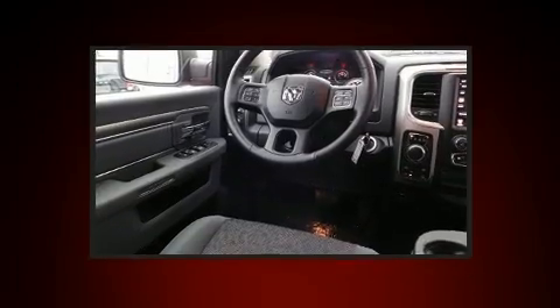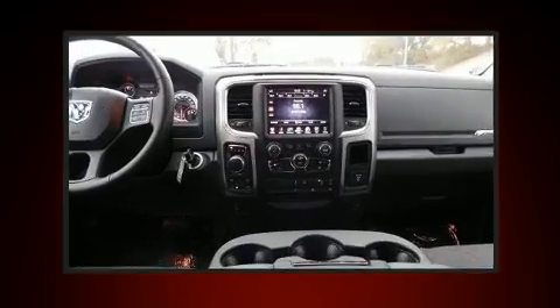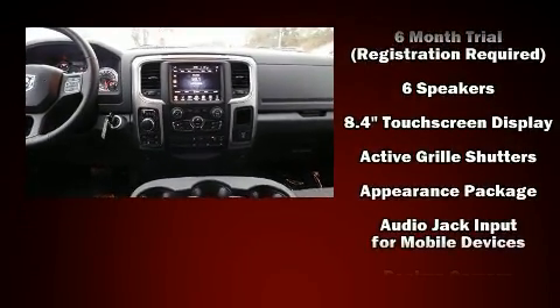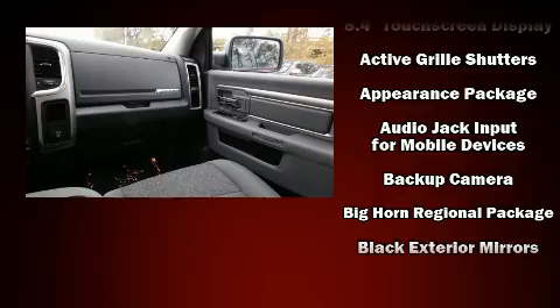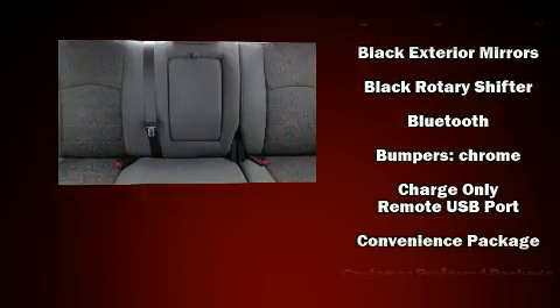A wealth of standard features mean that you no longer have to sacrifice, such as remote keyless entry, delay off headlights, one-touch window functionality, a trip computer, a rear step bumper, heated door mirrors, and more.